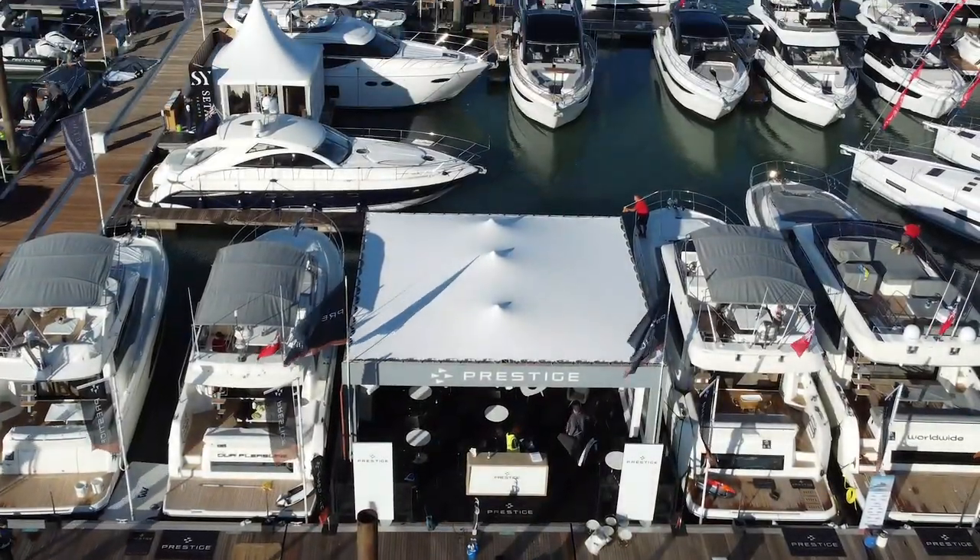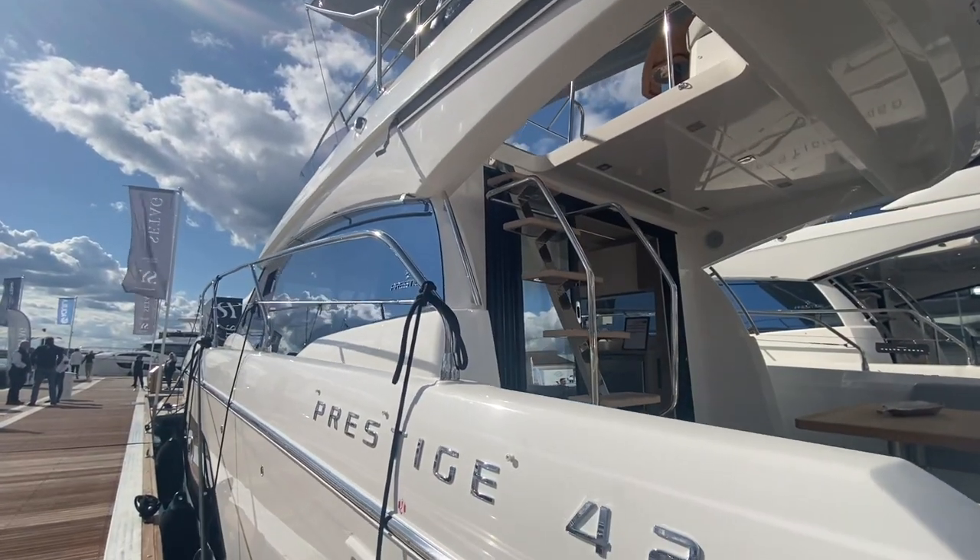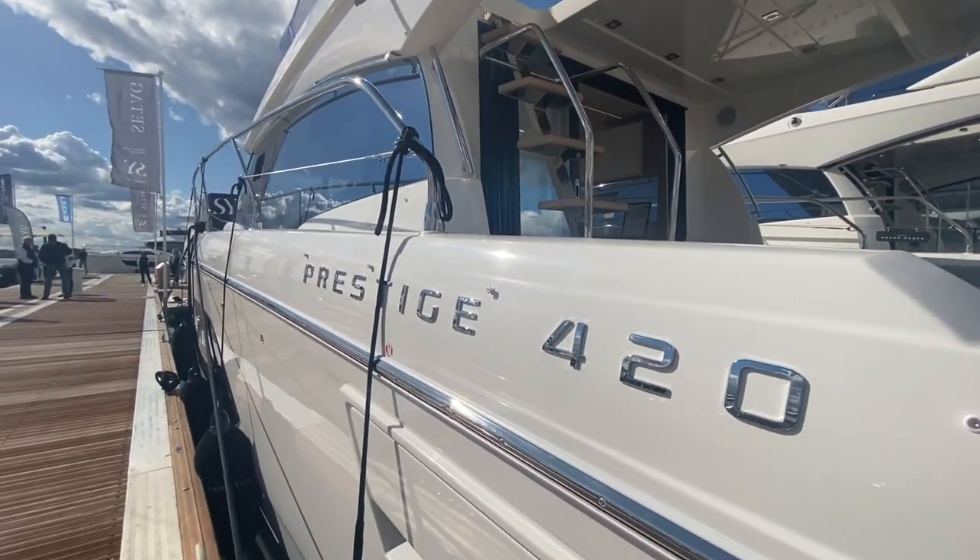Hello and welcome to this short walkthrough video of the Prestige 420 here at the Southampton International Boat Show.